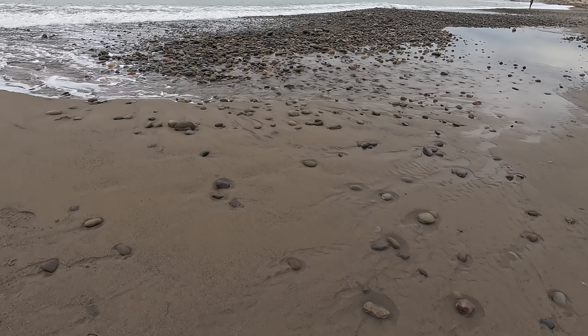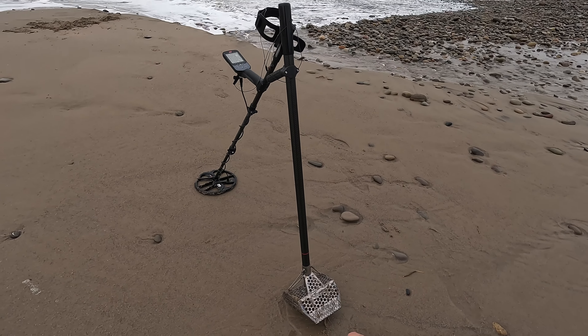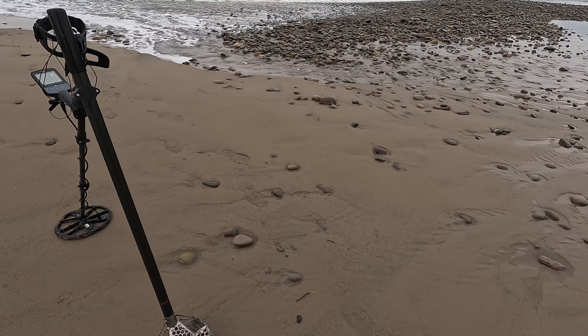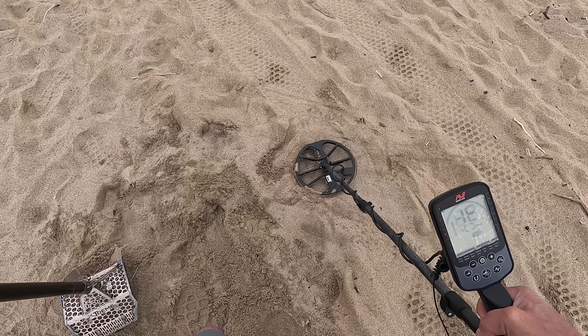Welcome back to Gary's Metal Detecting. We're down here at the beach again. I'm going to try to keep this a little bit undercover this time. I've got my extreme scoop and my F1 OX 900. Let's see what we come up with.